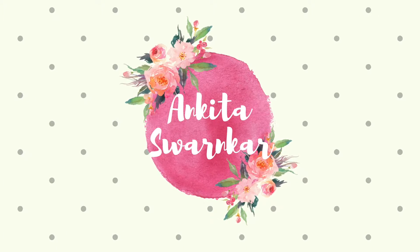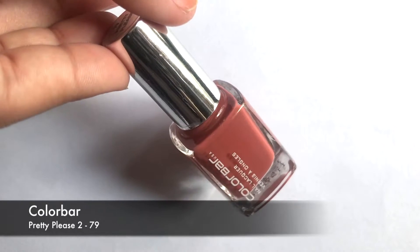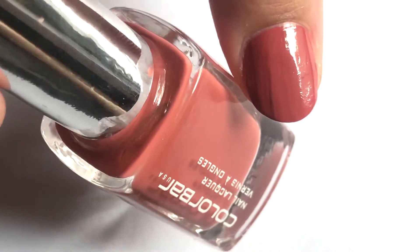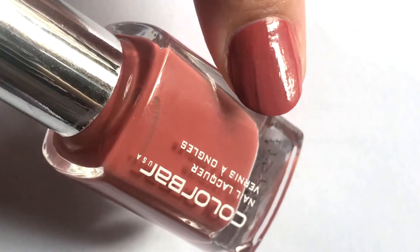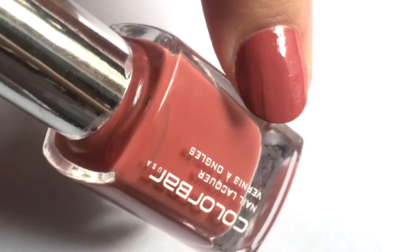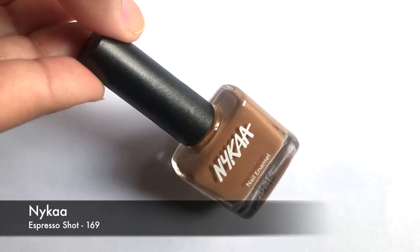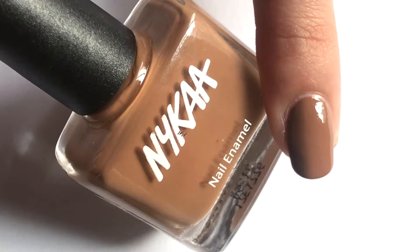Hi guys, welcome back to my channel. Today I will share 15 nail polishes for this winter season. The first color is Pretty Please Do, a brick terracotta red color which suits all skin tones. The second color is Naika Espresso Short, a pretty nude brown color which suits all skin tones.